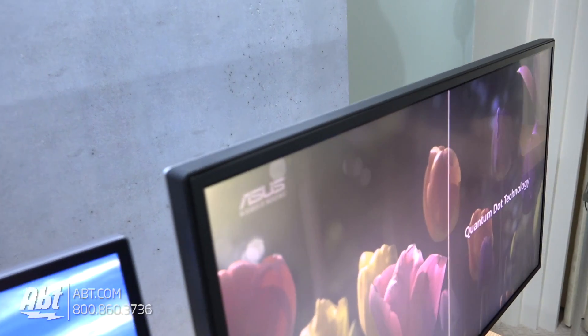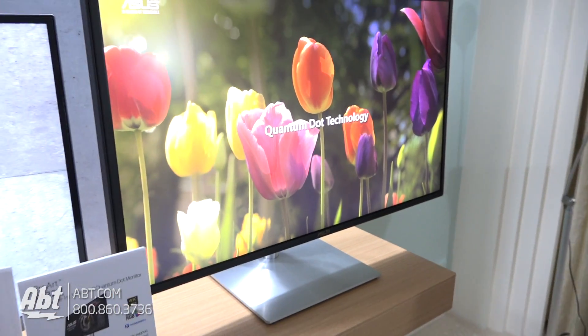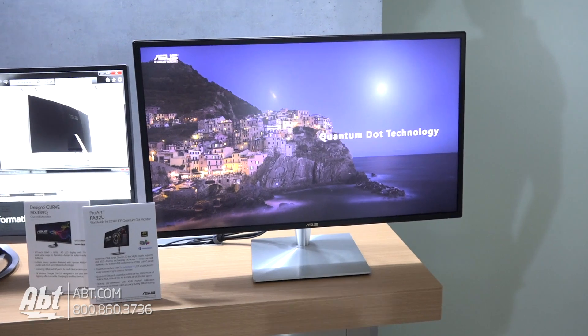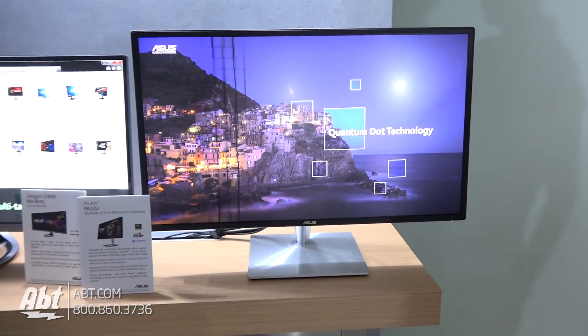Very cool. Any kind of special inputs or anything like that on this one? We've got HDMI and Thunderbolt on this one as well. In the professional field, you'll find a lot of people using Thunderbolt for either chaining together multiple displays or using things like external storage, so we put it on a monitor like this. It's really designed for designers and artists.